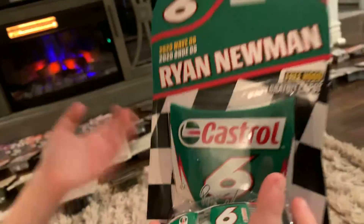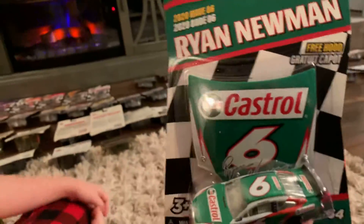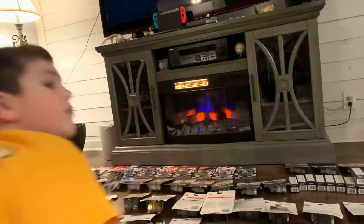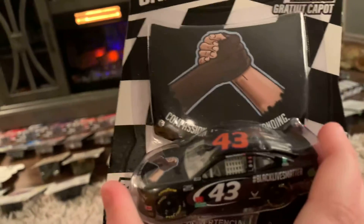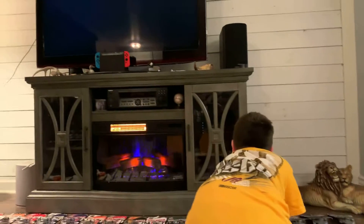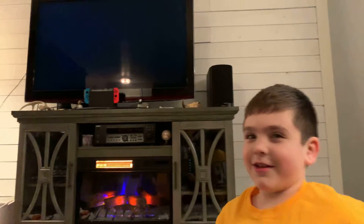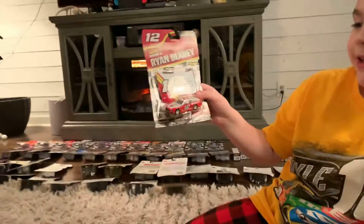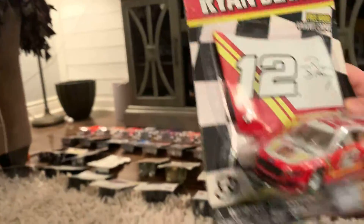I also have Wave 1 complete — that's the reason why I didn't get any Wave 1s or Wave 2s; they're just not in stores anymore. Ryan Newman's Castrol. Bubba Wallace — Daryl Wallace Jr. They call him Bubba; that's his nickname. Body armor. Ryan Blaney. Maybe if you were a true NASCAR fan you'd know who that is.